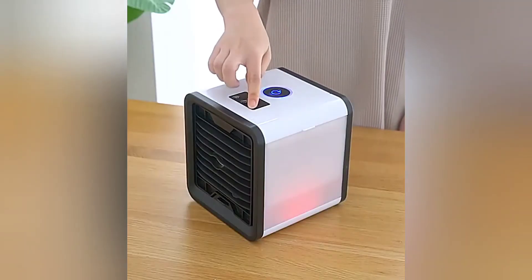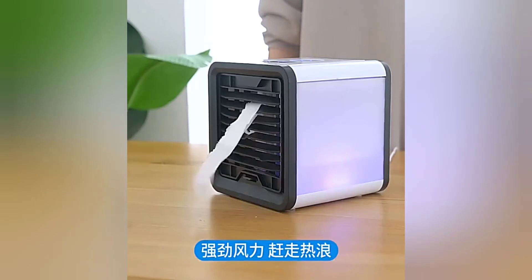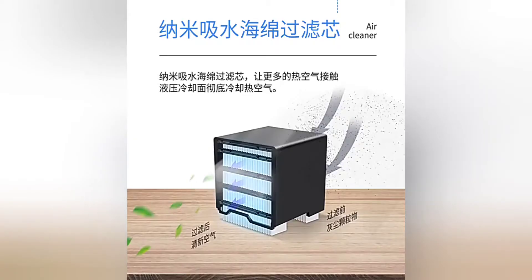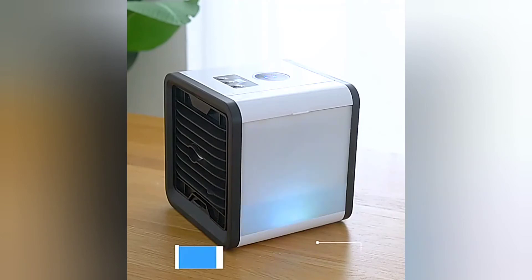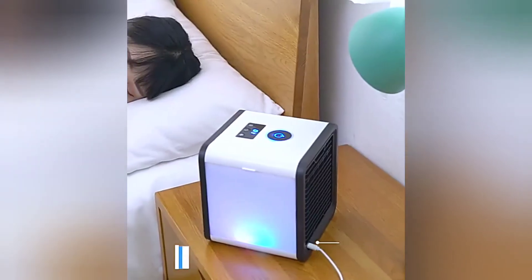Simply add water into the tank and plug it into a USB port or power bank and turn on. The built-in water tank lasts up to 4 to 6 hours once fully filled. The built-in LED lights with 7 colors allow you to customize this mini air con and display a mixture of bright lights to set the mood.